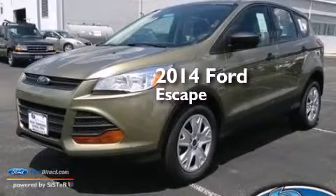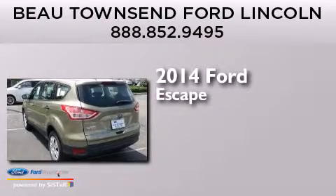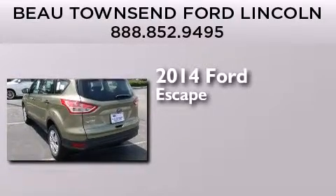This is a brand new 2014 Ford Escape. It has a 2.5-liter four-cylinder engine and an automatic transmission.